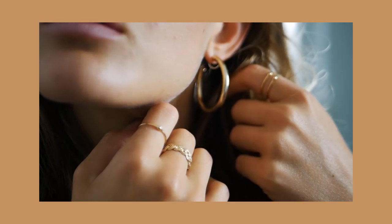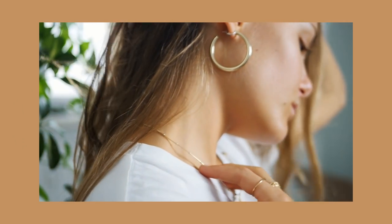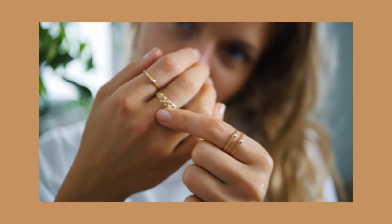Before we get right into it, I want to say thank you to Anna Luisa Jewelry for sponsoring this video today. All of the jewelry I'm wearing today is from Anna Luisa — I will link their website down below. I also have a discount code for you guys if you're interested in getting new jewelry. They're releasing new creations every week, so you can check it out. If you're not interested, let's get into the video.